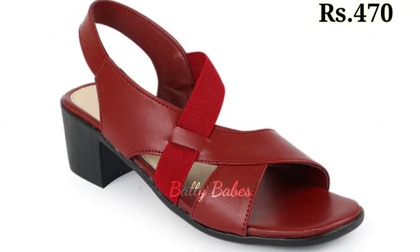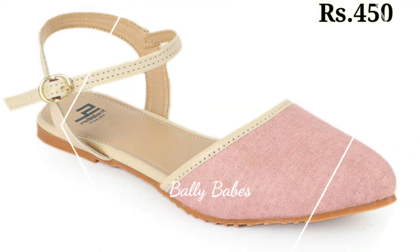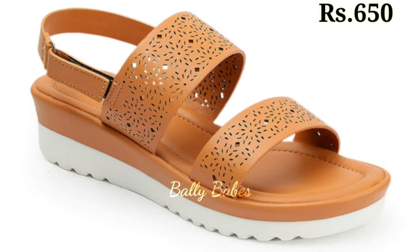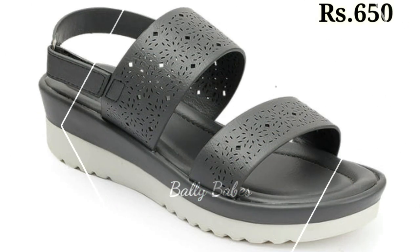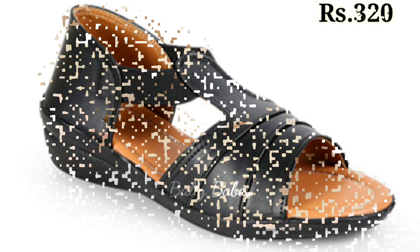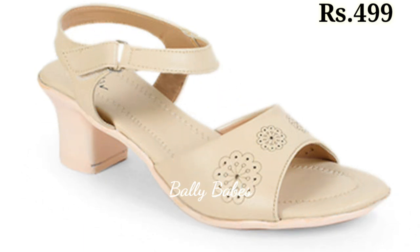First up we have the classic pump shoes. The style and design is perfect for formal occasions and can add a touch of elegance to any outfit. Available in a variety of colors and materials, pumps are a very versatile choice for any wardrobe.